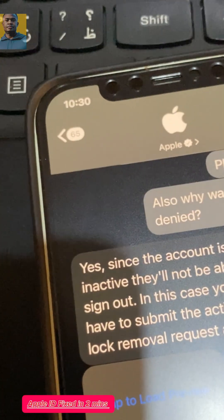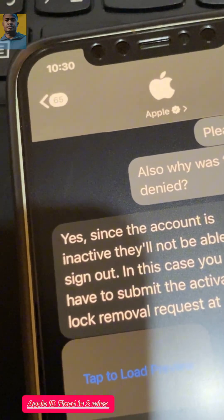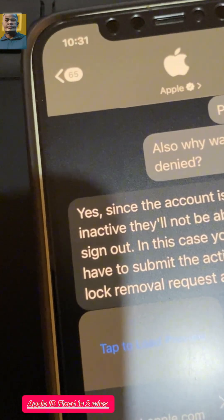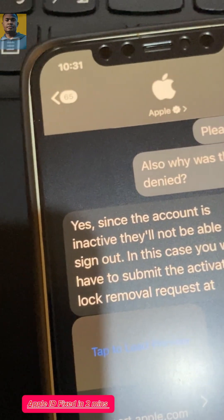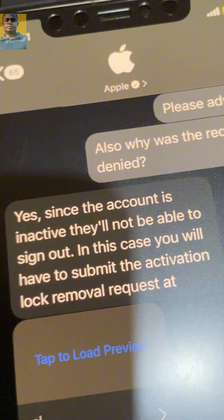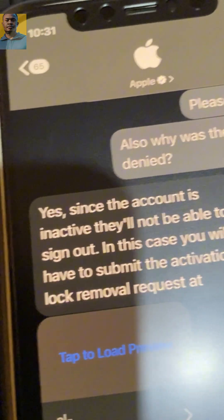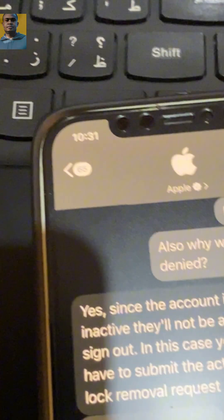Hello guys, good morning, good afternoon, good evening — whenever you're watching this video. Sorry for reporting a bit late, I was kind of busy. Now I want to give you a final tip on how you can survive this Apple iCloud issue.